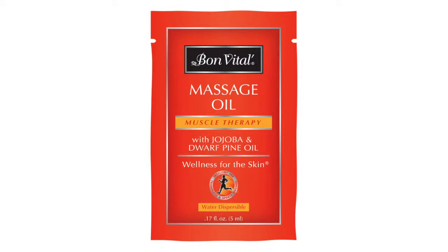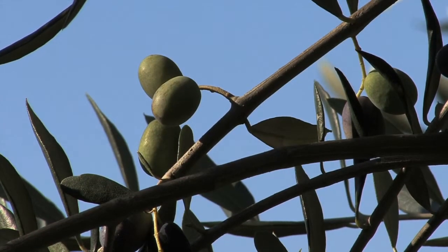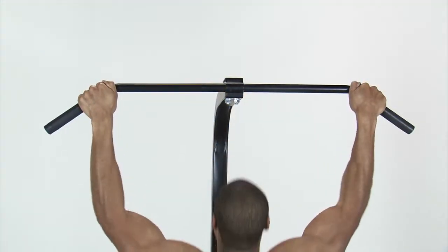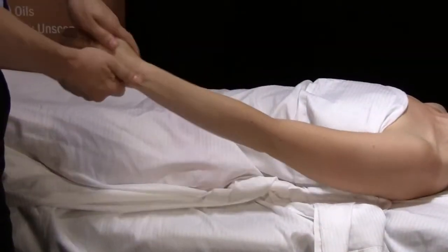Bon Vital Muscle Therapy Oil is a satiny smooth oil that is tough on muscle aches. Enriched with dwarf pine, jojoba, squalene and olive oils, and a blend of rosemary, peppermint, eucalyptus, melissa, and chamomile essential oils to give clients superb muscle soothing benefits.